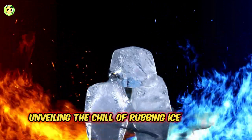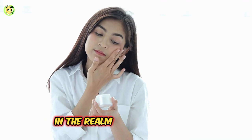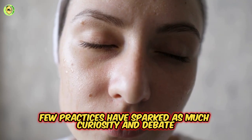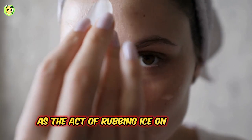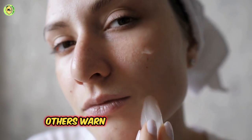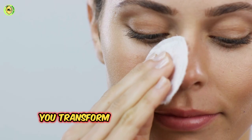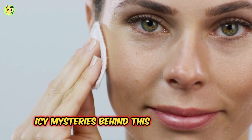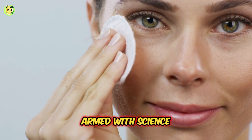Unveiling the chill of rubbing ice on your face. In the realm of beauty rituals, few practices have sparked as much curiosity and debate as the act of rubbing ice on your face. While some hail it as a miracle worker, others warn of potential pitfalls. So what exactly happens when you transform your face into an icy landscape? Let's delve into the icy mysteries behind this beauty ritual, armed with science.